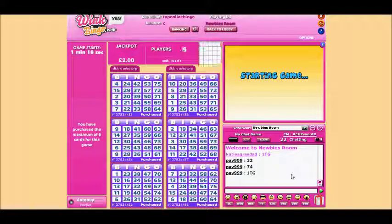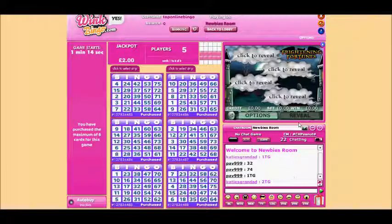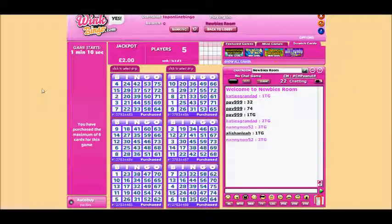So to sum up this Wink Bingo review — there's quite a lot going on there. What we like about it is that it's easy to find your way around, there's plenty of games in the bingo lobby, lots of free bingo, and lots of promotions. The bingo action itself is good and fast-paced, and we've had fun in the newbie chat room chatting to different people. So all in all, Wink Bingo gets a big thumbs up from us here at TopOnlineBingo.tv.